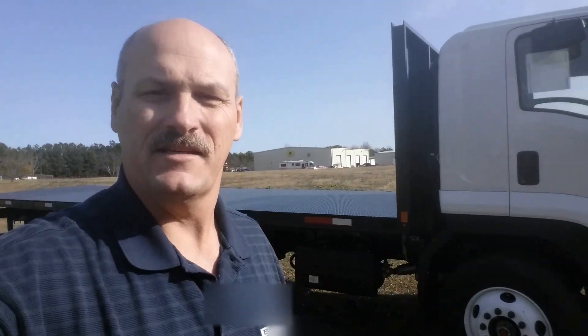G'day, this is Mike Olden, 404-379-7352, wanting to take you on a walk around the Isuzu FTR with a 26-foot flatbed.